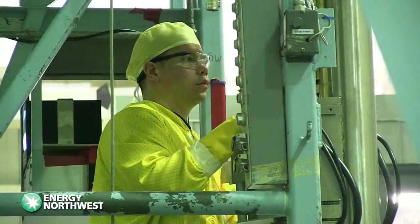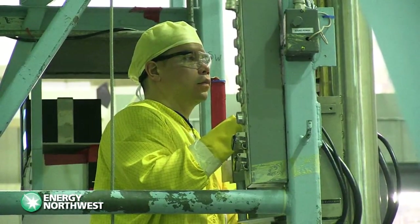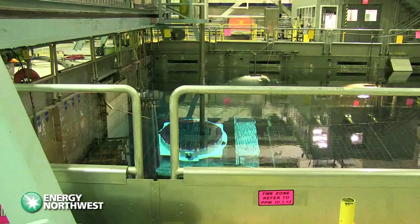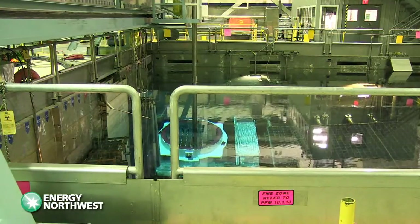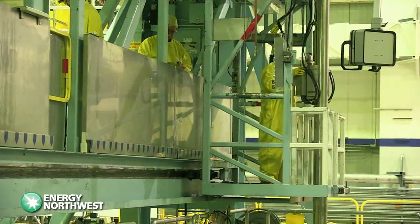First, an experienced technician on the refueling bridge guides each assembly to a stainless steel multi-purpose container positioned in the pool. Once the MPC is loaded, the lid — which weighs 10,000 pounds — is welded in place.